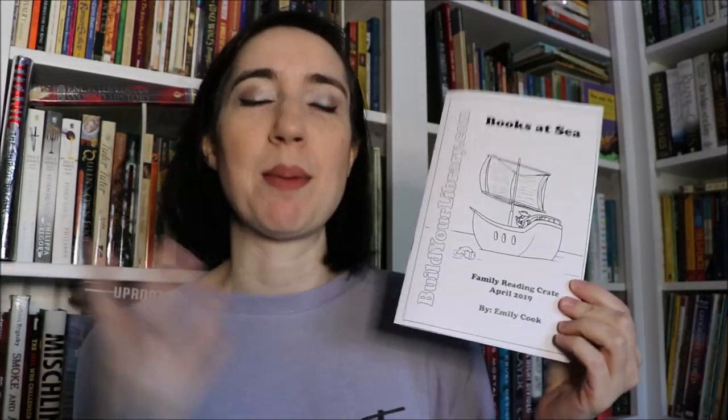Let's get into what's inside the box. Every month you get a booklet and the booklet contains discussion questions, topic starters, and rabbit trail ideas to follow — things to help you get more out of the books included. It also contains a link that will take you to our website where you can find free printables, new book recommendations, and all that good stuff.